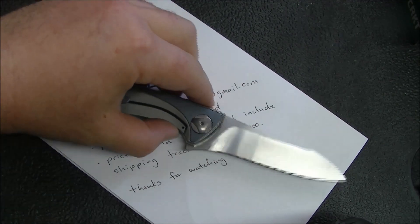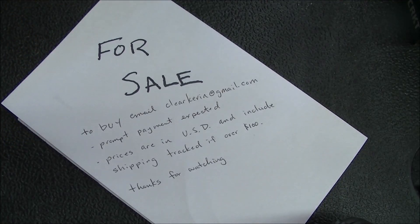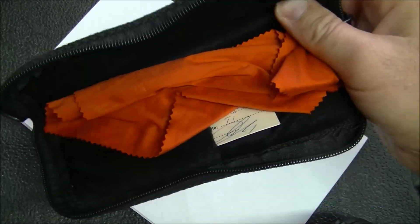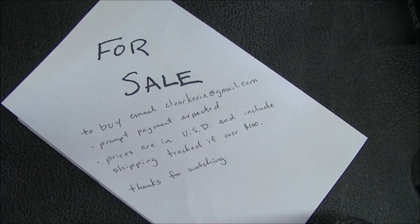I have one more thing to sell — and this is not a knife. By the way, the CKF Tegril will come with the pouch, the cloth, and the little certificate card.